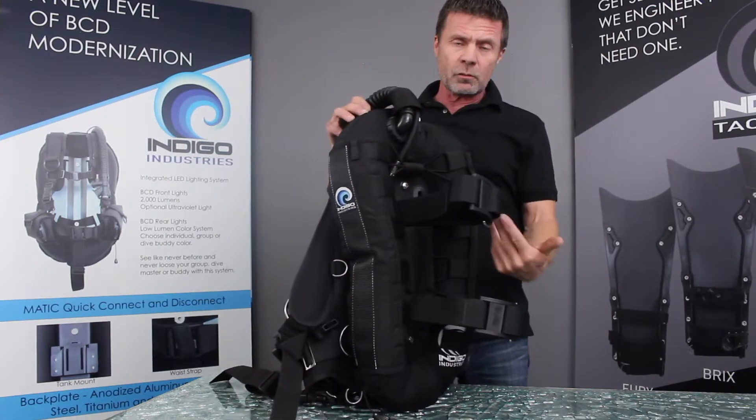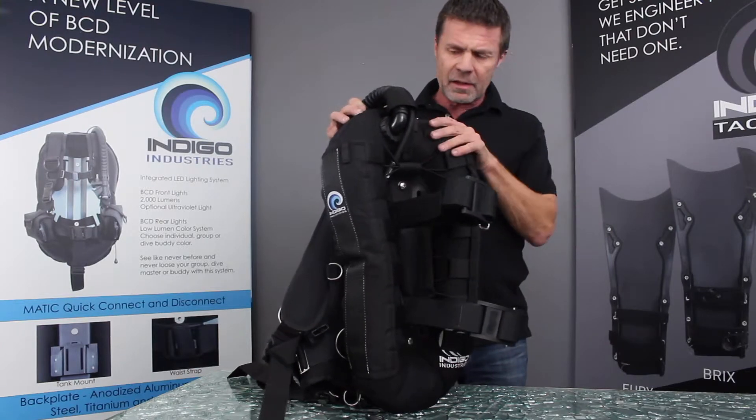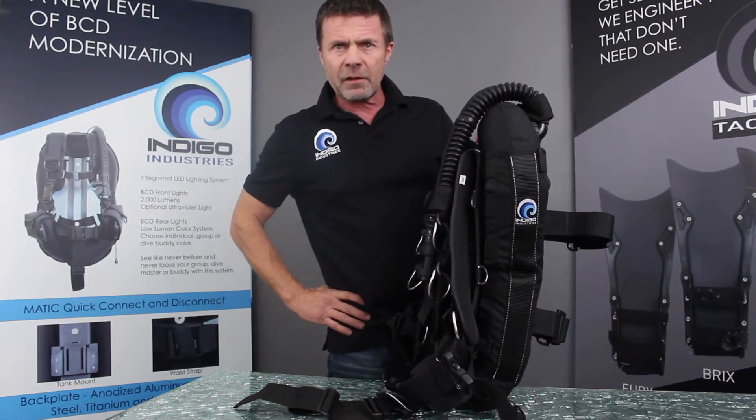There's single tank but with dual cam bands for security — it's just an outstanding cost-effective BCD for any user.